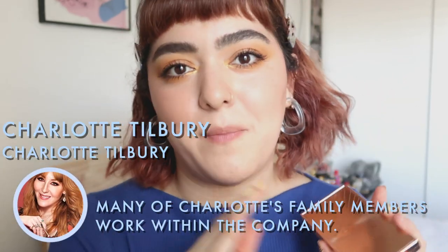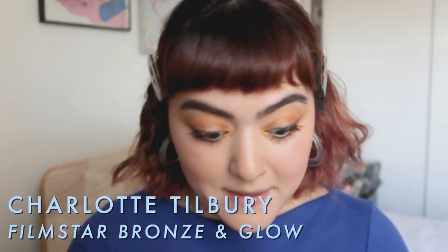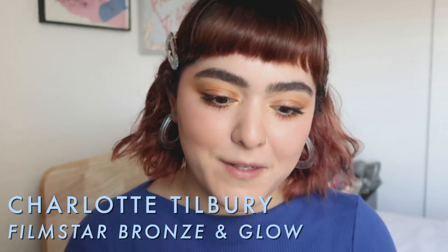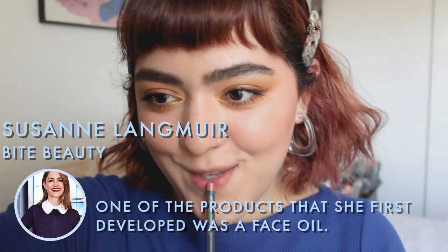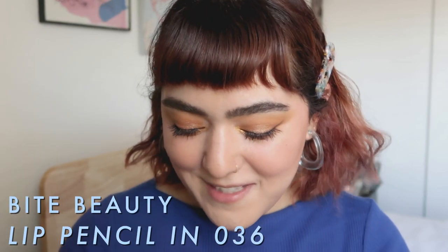To highlight my face I'm going to be using the Charlotte Tilbury Film Star Bronze and Glow — but obviously just using the glow, not the bronze. There are so many female-owned highlighters — obviously Rihanna has some, RMS, Laura Geller, Glossier — I could keep going. I just wanted to give Charlotte Tilbury a little shout out. I'm using another Lily Lolo brush, the Tapered Contour, to apply my highlighter. Finally for lips I'm using two Bite Beauty products: the Bite Beauty Lip Pencil in shade 036 and the Multi Stick in Honeyweed, which is literally the same color scheme as the Urban Decay Naked Honey palette.